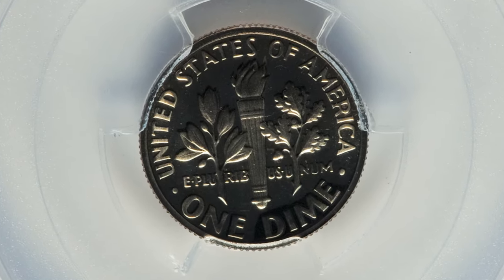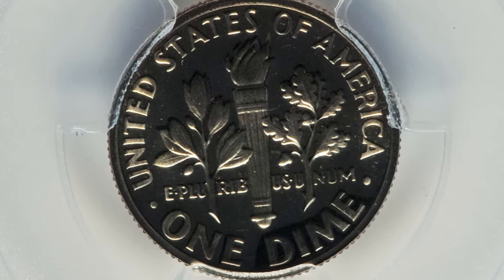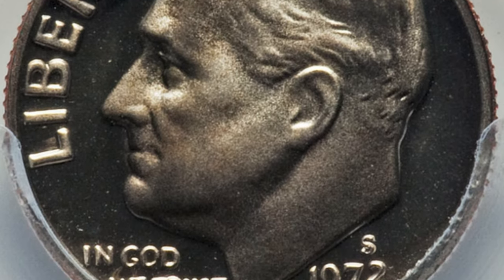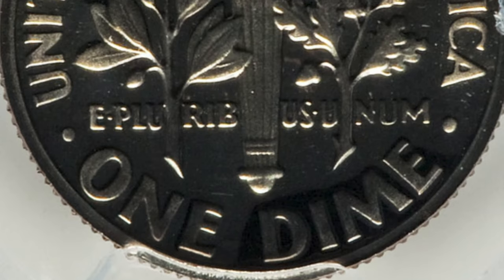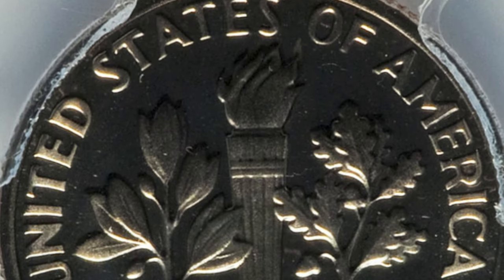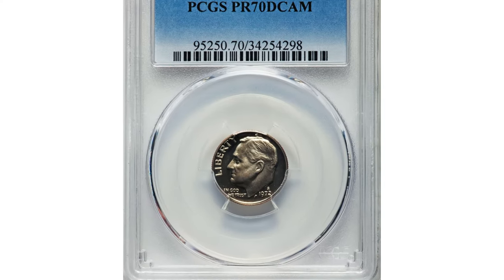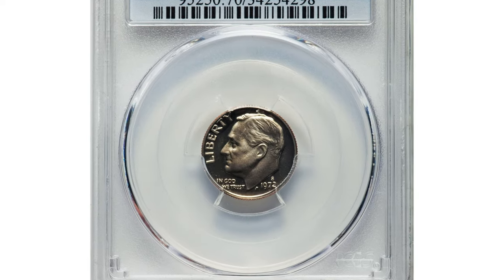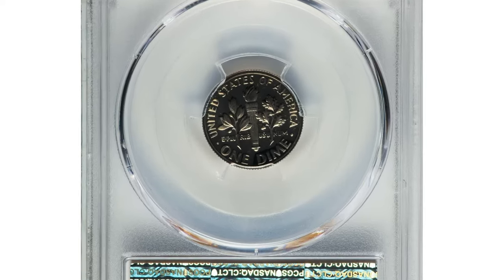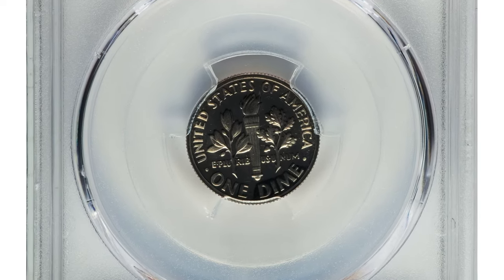The term PR-70 stands for Proof 70, which is the highest grade assigned to a proof coin by professional grading services. Proof coins are especially manufactured with high-quality blanks and polished dies, resulting in a mirror finish and sharp details. However, achieving a perfect grade of PR-70 is challenging due to the possibility of imperfections during the minting process.